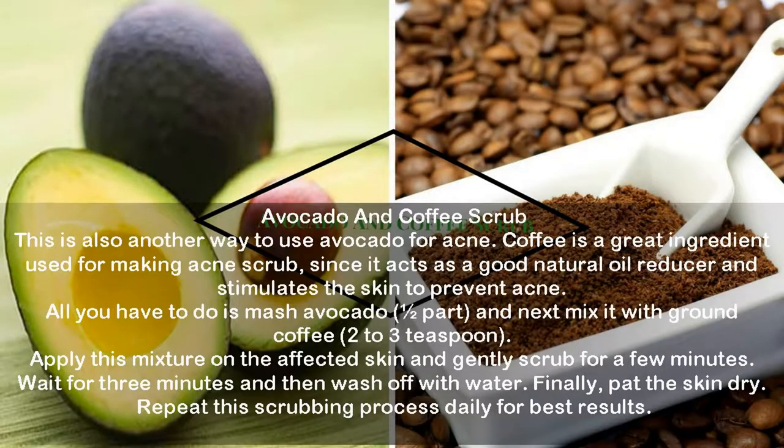Avocado and Coffee Scrub. This is another way to use avocado for acne. Coffee is a great ingredient for making an acne scrub, since it acts as a good natural oil reducer and stimulates the skin to prevent acne. Mash half an avocado and mix it with 2-3 teaspoons of ground coffee. Apply this mixture on the affected skin and gently scrub for a few minutes. Wait for 3 minutes, then wash off with water and pat the skin dry. Repeat this scrubbing process daily for best results.